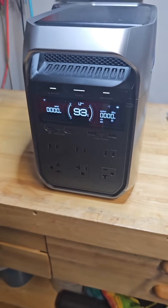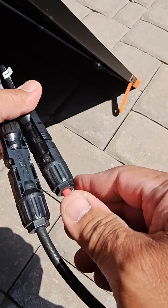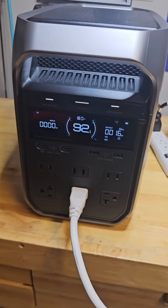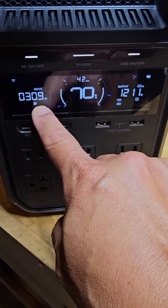Before you drop money on your next power station, watch this first. We're putting the brand new EcoFlow Delta III to the test — real-world conditions, no fluff. Hit follow and save this if backup power or off-grid living matters to you.